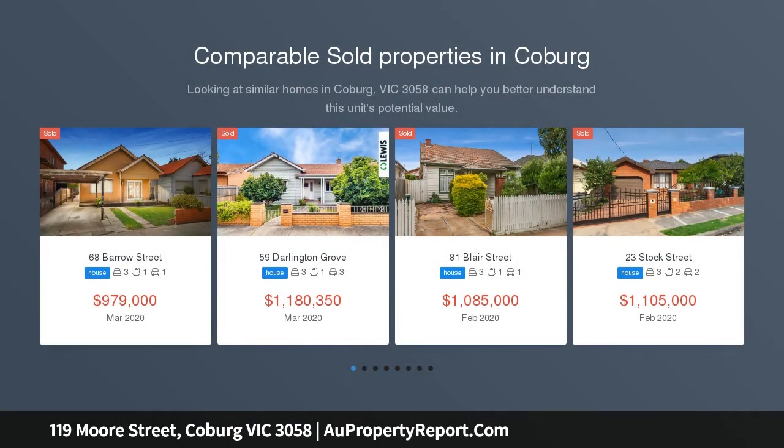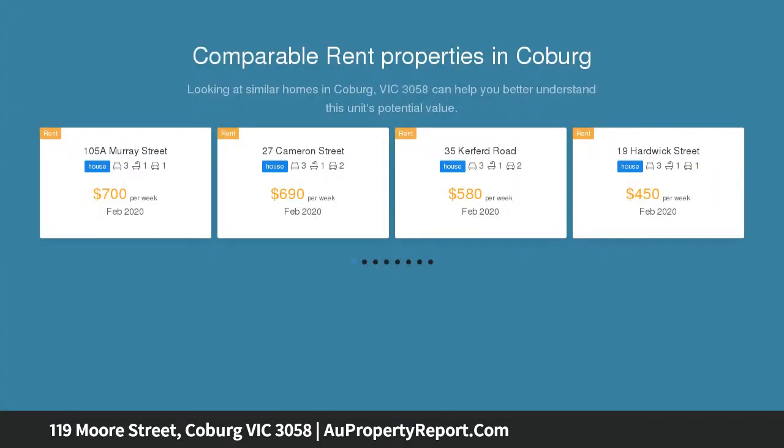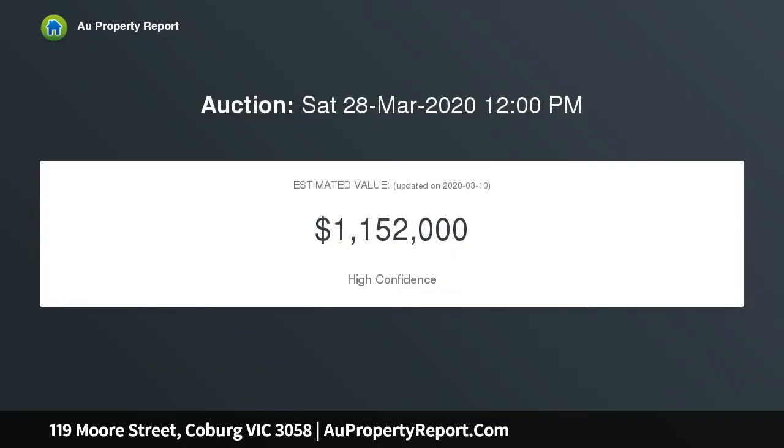Tucked away in a secluded cul-de-sac overlooking the open spaces of Campbell Reserve, this two-story home delivers a low-maintenance lifestyle of quality, privacy and flexibility. Idyllic inner-urban living or blue-chip investing, this home is perfect either way, comprising three bedrooms.